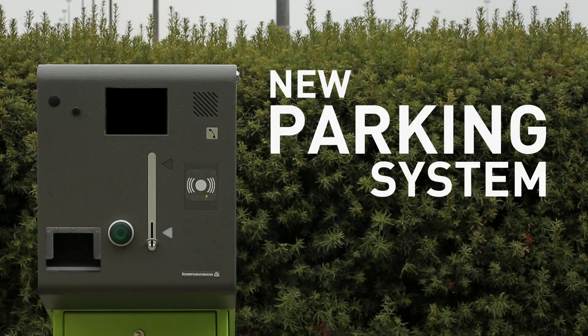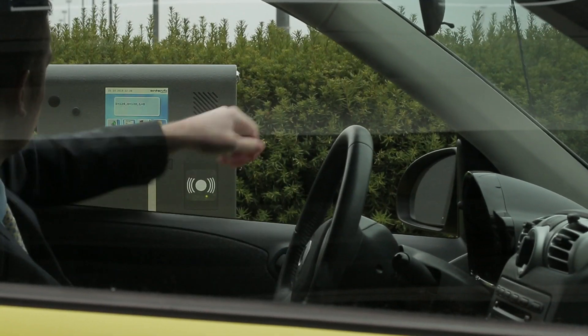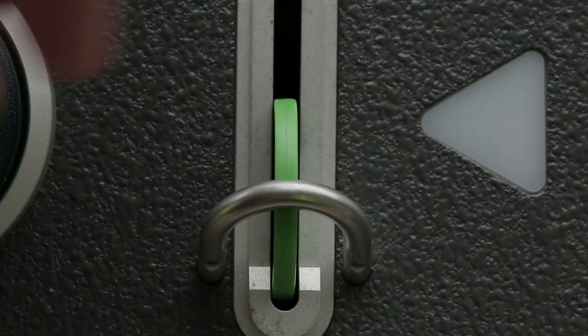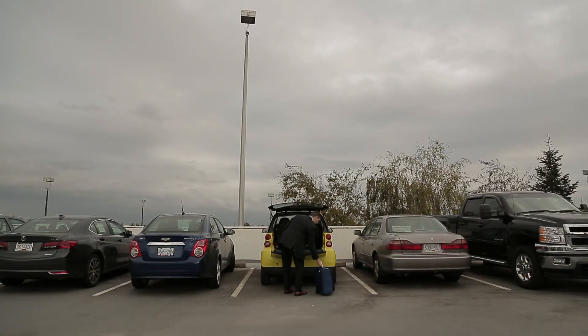Need a place to park? Introducing YVR's new token parking system. No more paper tickets — just press the green button and take the YVR token. Find a spot and off you go.